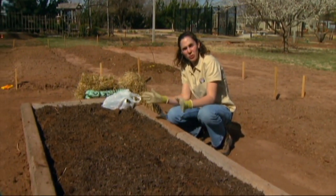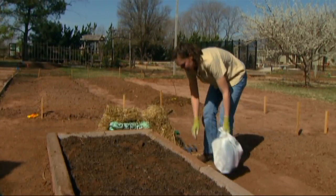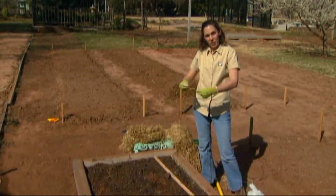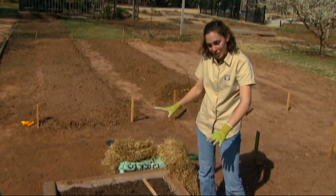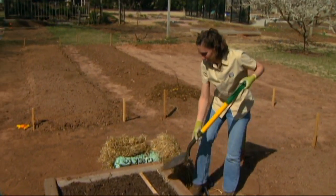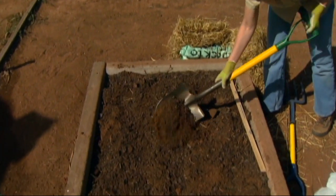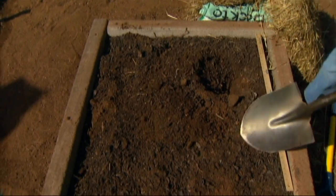Strawberries can be planted using several different systems, but what we're going to use is called the matted row system. This system relies on the strawberry plant's ability to send out runners and to fill space. We're going to set just a few plants in this area and rely on those runners and the little baby plants they send out to fill in the space. When we first plant it, it's not going to look very impressive, but over the summer it'll fill up pretty quickly. I'm going to set out two rows in our garden.